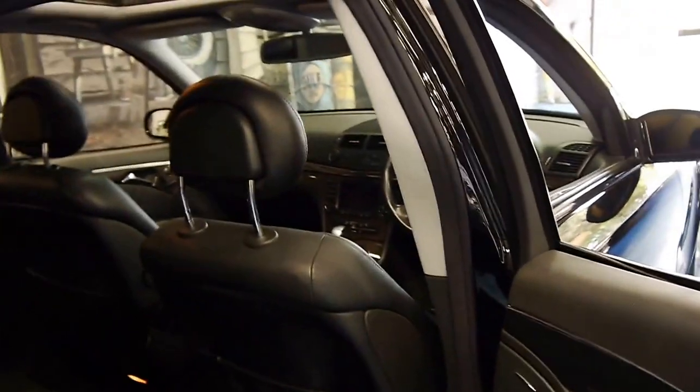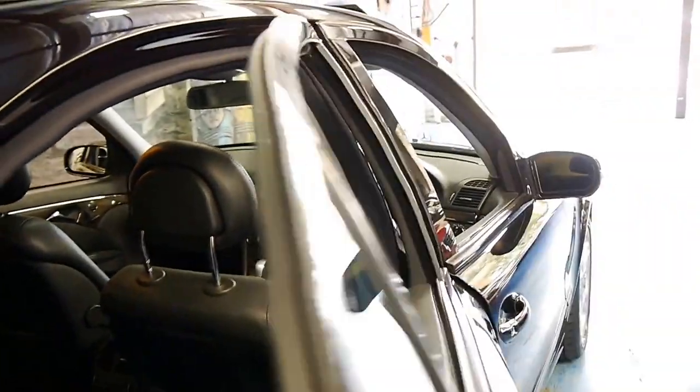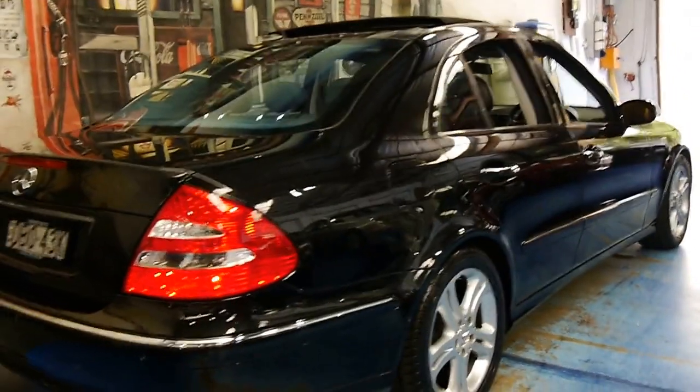The interior's in very good condition. The car's done 96,000 kilometres since new and it's got a very good service history. Every service has been done at the dealer except for the very last one done at a local specialist.